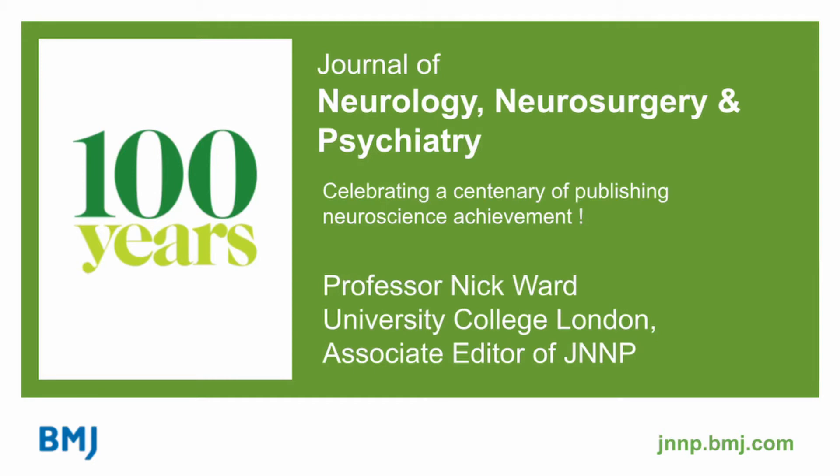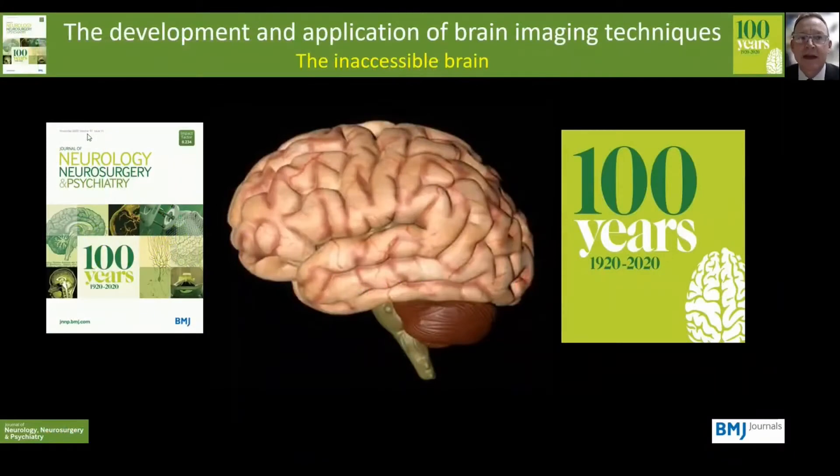The readers of JNMP voted that the development and application of brain imaging techniques has been one of the most important advancements in neurology, neurosurgery and psychiatry over the last hundred years.